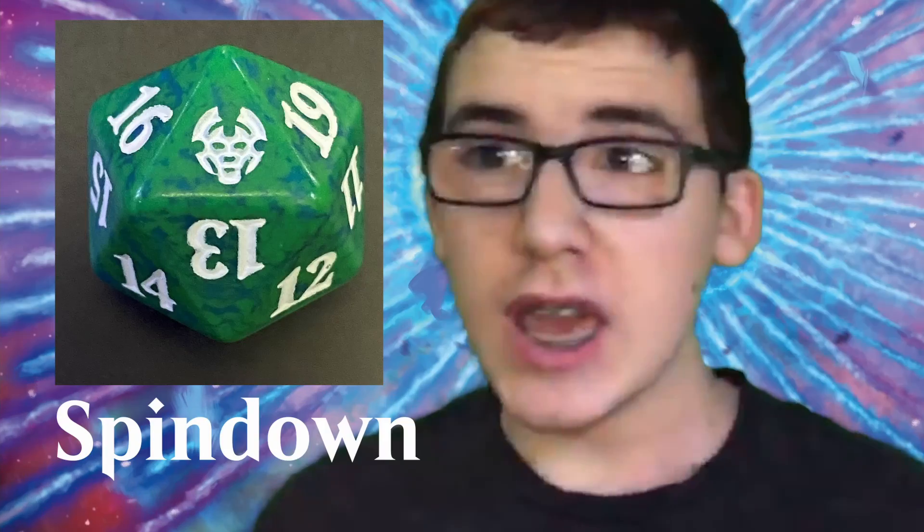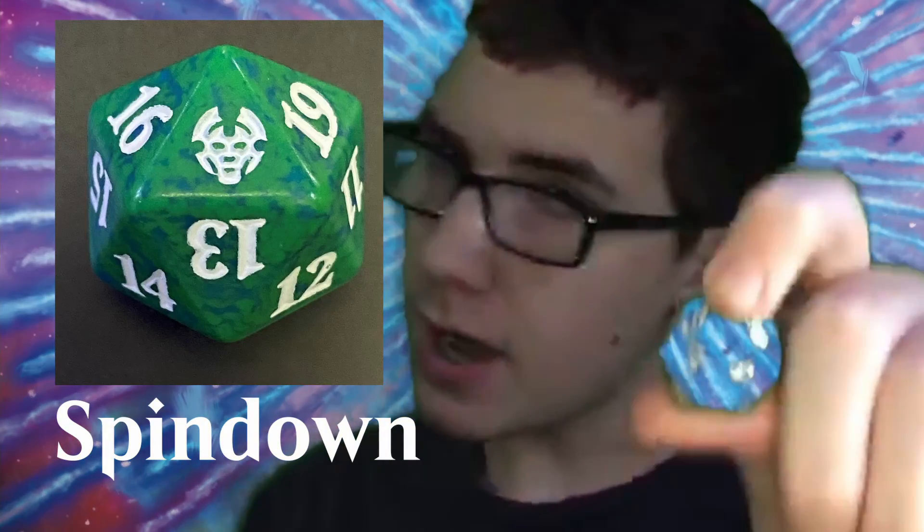Which is more random, a regular d20 or a 20-sided spin-down? It's an argument as old as time — or dice. In this video, we're going to test these dice.